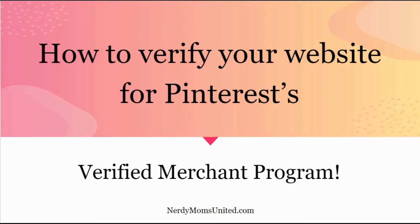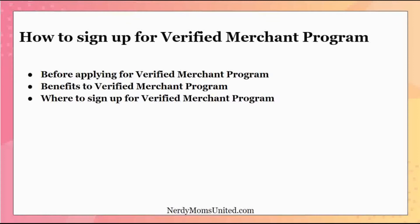Hi, I'm Michelle from Nerdy Moms United. Today we're going to talk about how to verify your website on Pinterest's Verified Merchant Program. Stick to the end — I have something special for you. I'm going to talk about what you need to know before applying, the benefits of being part of the program, and where to sign up once you're ready.